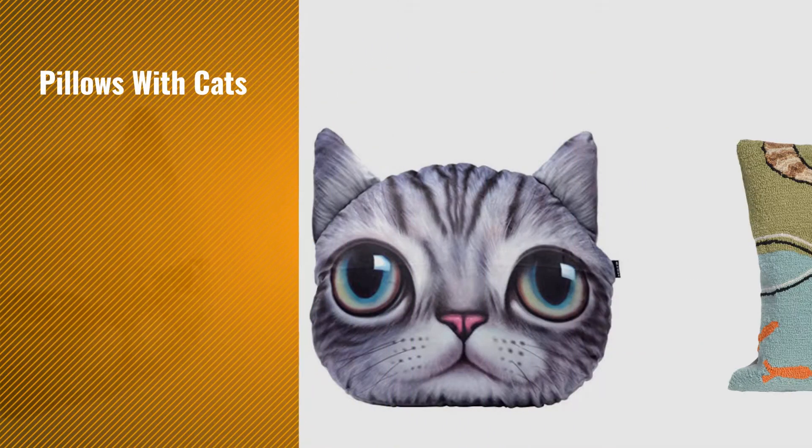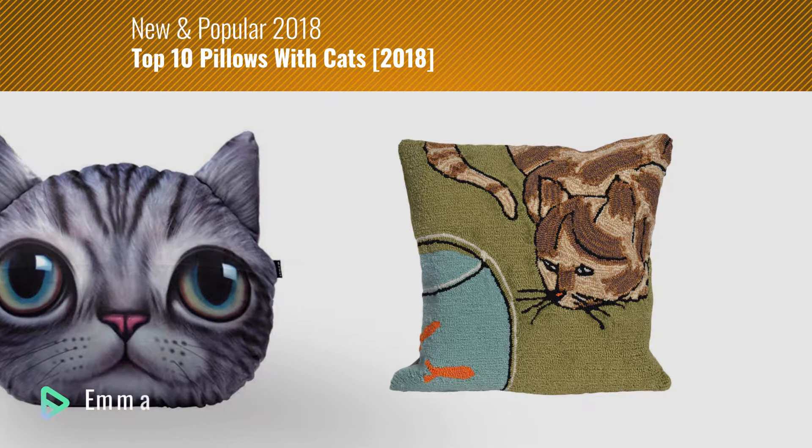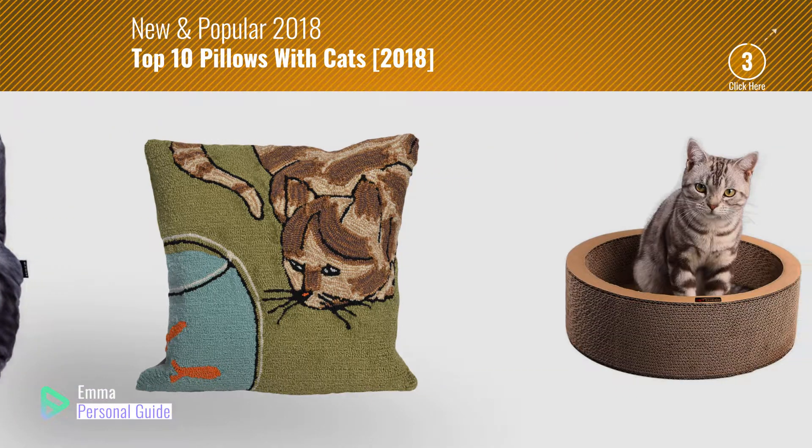If you're looking for pillows with cats, this video is for you. My name is Emma, your personal guide. Welcome to our channel.